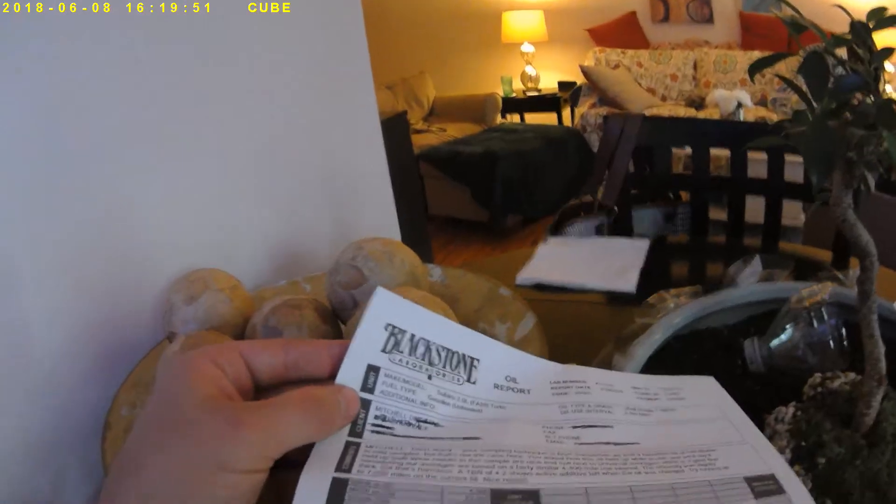TBN of 4.2. And that concludes the review of the Blackstone report. Any questions or concerns — like I said, I drive this car in New York City stop-and-go traffic every day in my commute. I take very good care of it, and this is just a good benchmark.